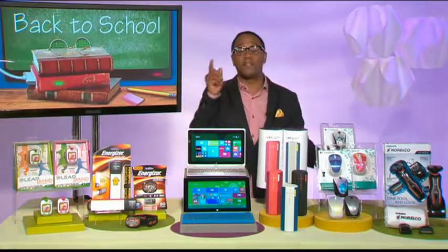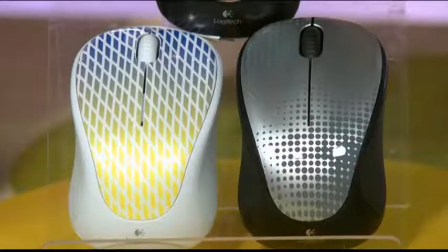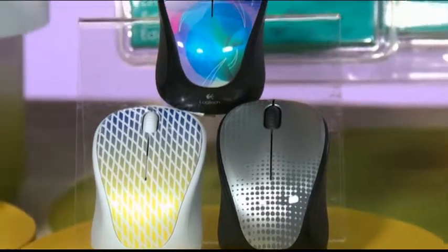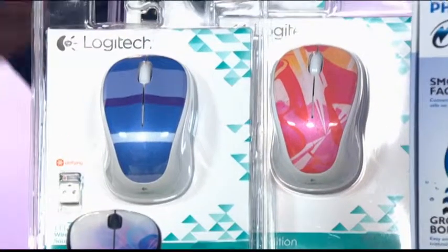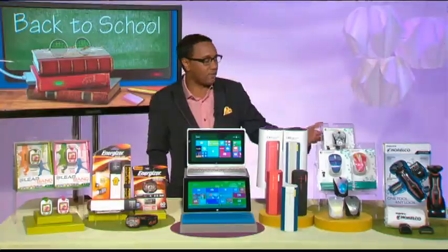Now, you want to liven up that desktop with a brand-new mouse — but not just any mouse. You want something that's vibrant, personalized, customized to your colors and to your likings. So look for the Logitech 2014 Color Collection. This is going to bring a fashion statement to all your technology with cool patterns and vibrant colors, under $30.